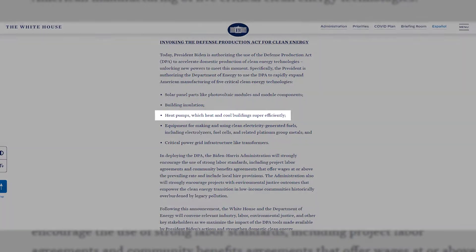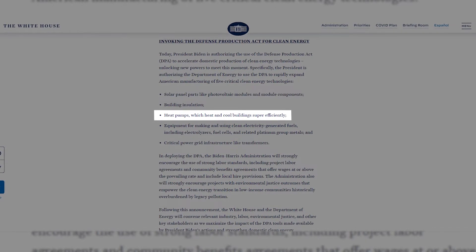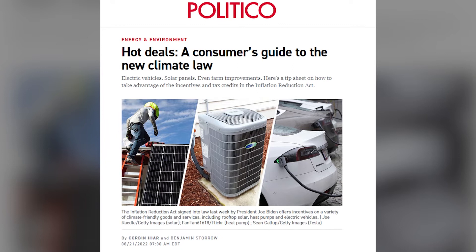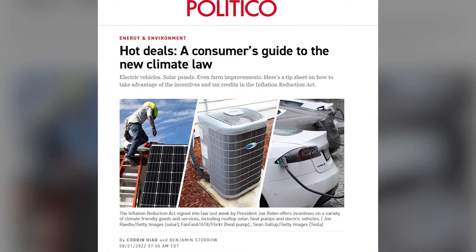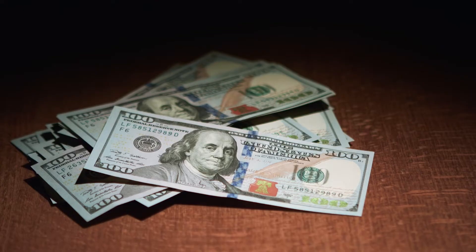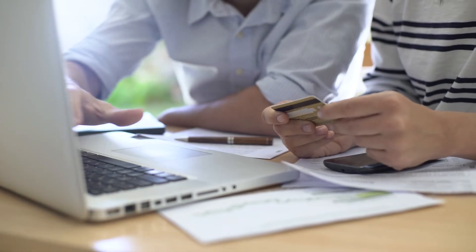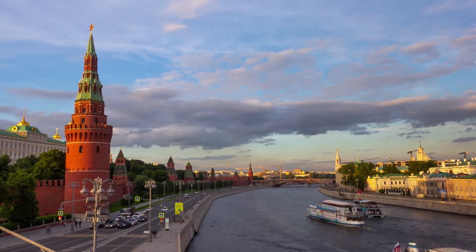Earlier this year, President Biden invoked the Defense Production Act to boost domestic manufacturing of heat pumps. And recently, Congress passed climate legislation making them more affordable through tax credits and subsidies. This is on top of their high efficiency and ability to drastically lower consumers' energy bills and reduce our dependency on Russian fuels. Iowa is a leader in wind energy, and utilities are adding solar to that mix, so every year the grid gets greener.